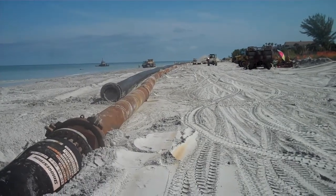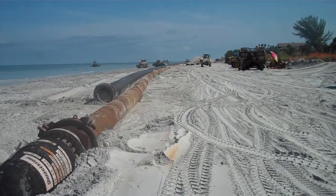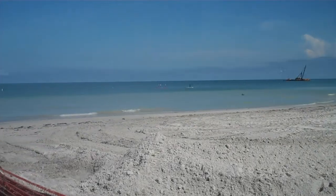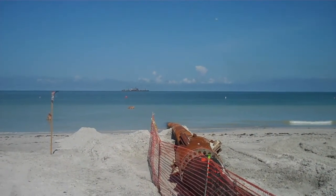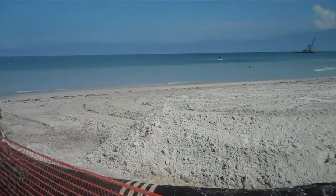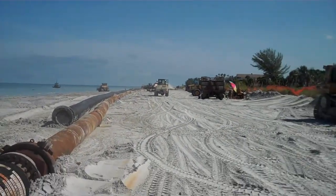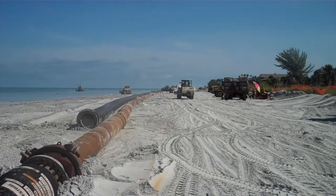This beach restoration project is a project of dredging sand from the bottom of the Gulf of Mexico, transporting it out to huge barges that are anchored out there. These pipes are underwater also, and in the distance you can see the results of what's being dredged being sprayed onto the beach.